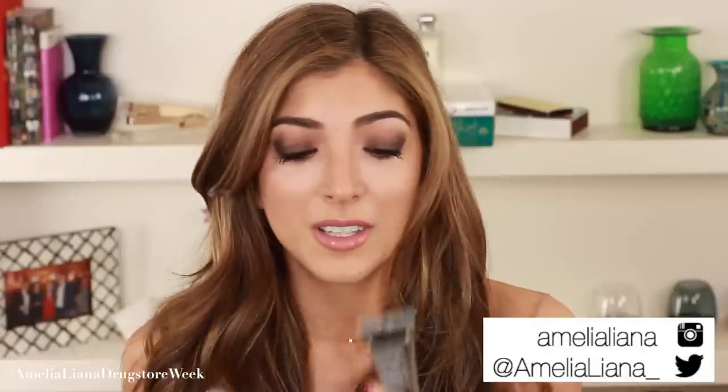I really fell in love with this By Terry product and then I saw the price and was like no. We cannot be friends because you are ridiculously expensive. I have my By Terry foundation and that is the most expensive product I own — that's as far as I go. This is a primer and I feel like it's not really worth spending £70 or £80 on a primer, but Topshop had something super super similar.